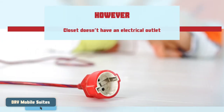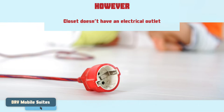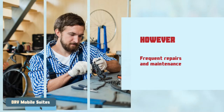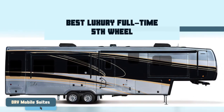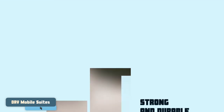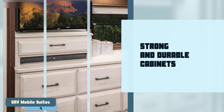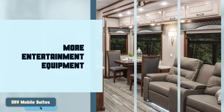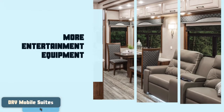However, its closet doesn't have an electrical outlet, and consumers complained of the unit demanding frequent repairs and maintenance. Bottom line: it is the best luxury full-time fifth wheel. It has strong and durable cabinets with different finish options, a Wi-Fi router, 2x HDTV, and more entertainment equipment to choose from.